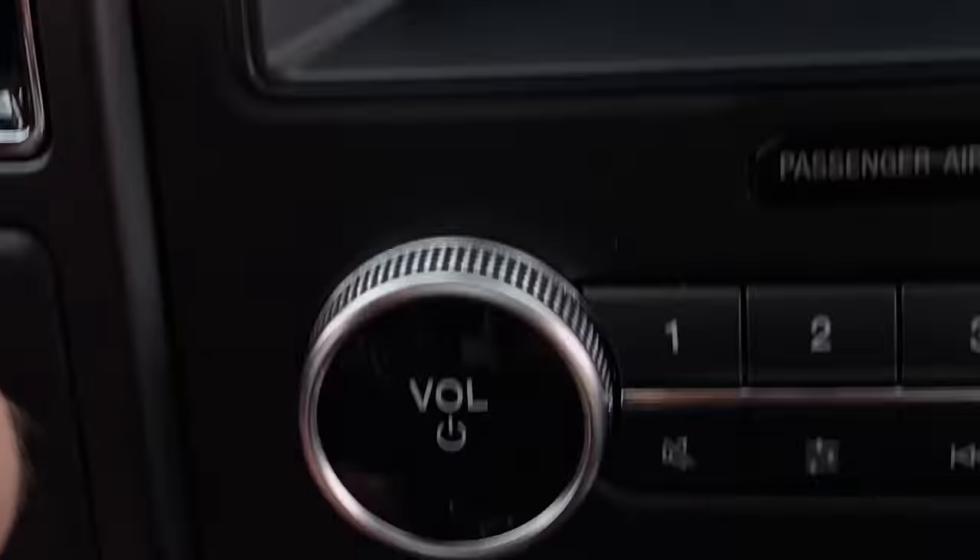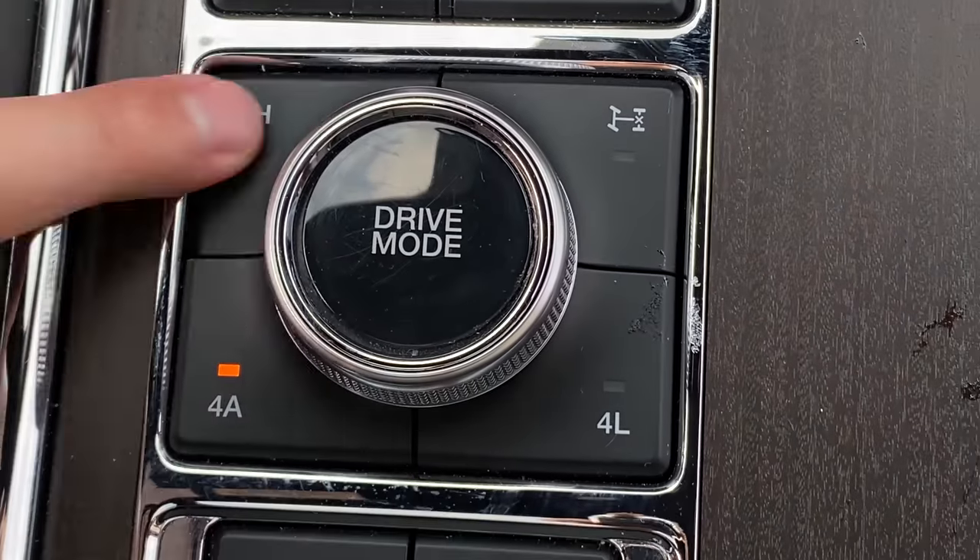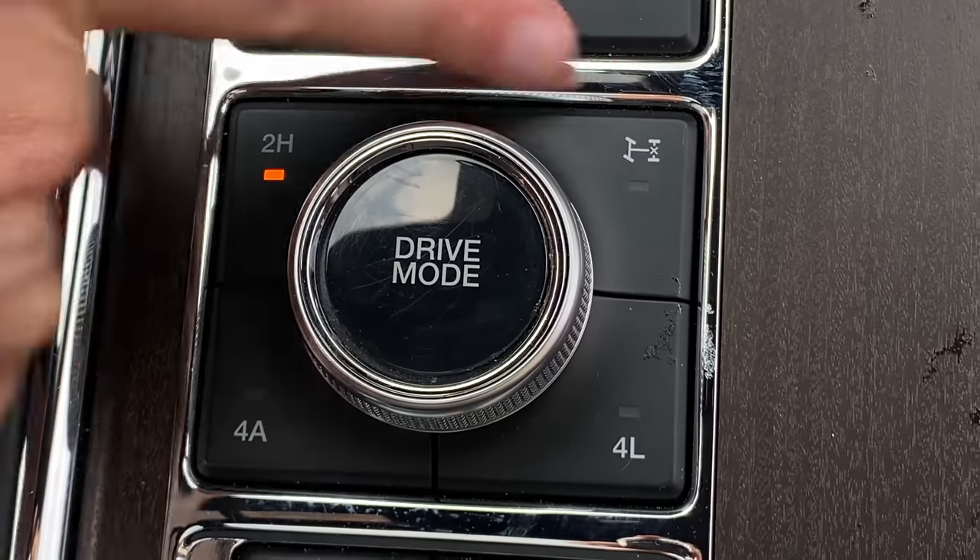We have hill descent assist, two high, four auto, and four low. We can also lock the rear diff. I've been driving this in two high because it feels a lot better than four auto — in four auto it tries to send power when it shouldn't. This is just normal Ford truck stuff.